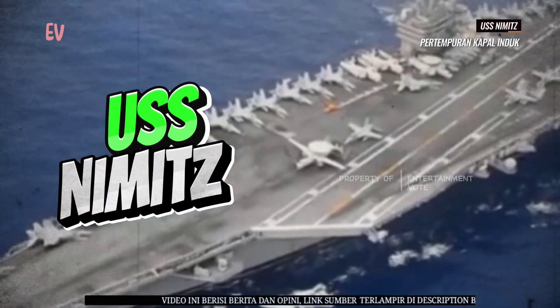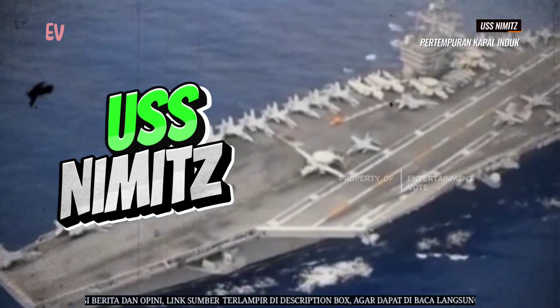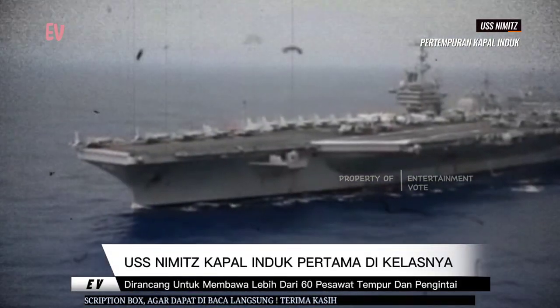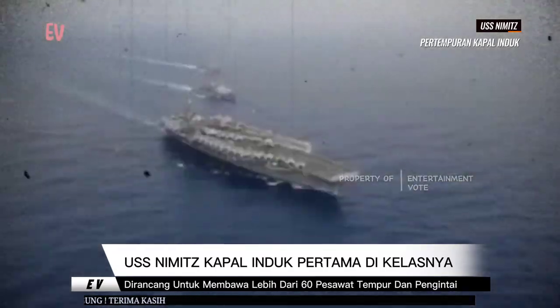USS Nimitz CVN-68 adalah kapal induk kelas Nimitz yang menjadi kapal induk pertama dalam kelasnya. Kapal ini dinamai menurut nama Fleet Admiral Chester W. Nimitz, yang merupakan salah satu tokoh utama Angkatan Laut Amerika Serikat selama Perang Dunia II.